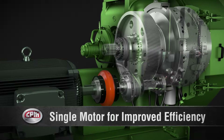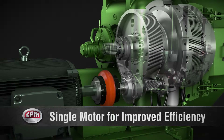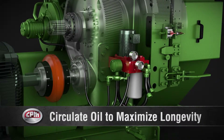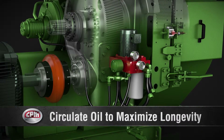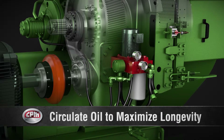CPM pellet mills utilize a single, direct-coupled main drive motor, which provides improved efficiency compared to dual-motor or belt-drive alternatives. Our integrated circuit oil lubrication system circulates oil through the gearbox bearings and oil cooler to maximize longevity.